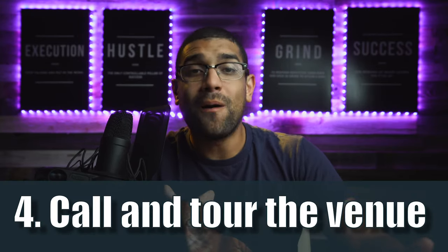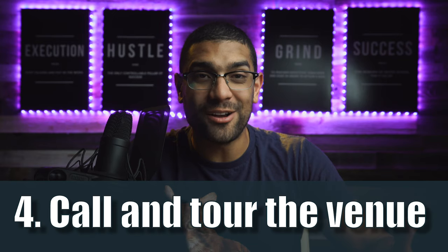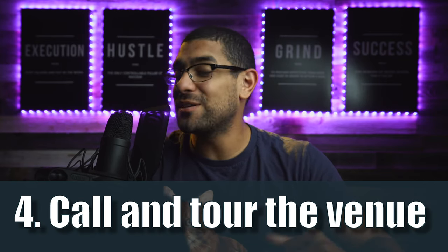Number four: call and tour the venue. Ask a ton of questions about the venue, seem interested, and follow up to ask if you could do anything for them. Take pictures of the venue as you tour it and then send them those pictures later for them to use on their social media and their website. That is huge.